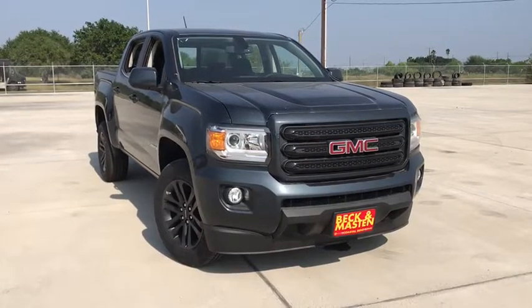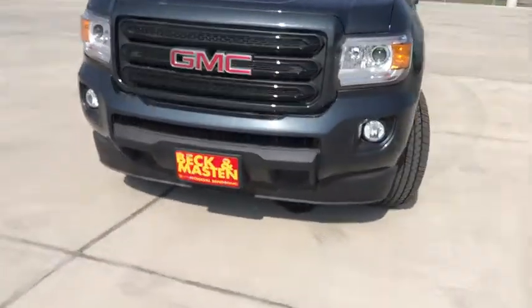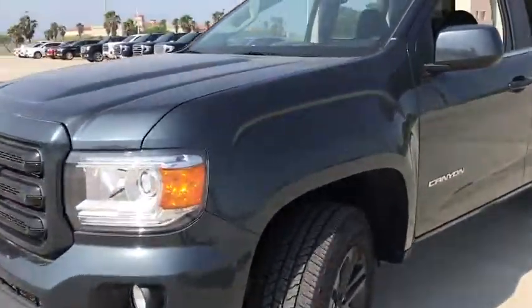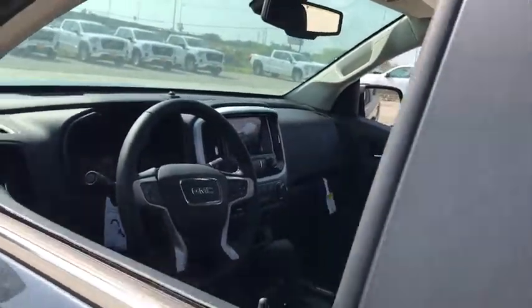Take a ride in the 2020 GMC Canyon. With one of the most powerful standard four-cylinder engines in the class, the Canyon lets you enjoy 18-city, 25-highway EPA-estimated MPG and is engineered to absorb the bumps, handle the curves, supply superb traction, and provide seating for five.